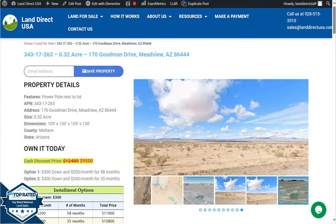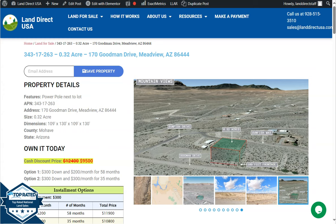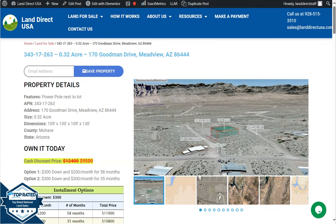Hi everyone, this is from Land Direct USA. We are a source for quality and affordable land. Today we have here a 0.32 acre lot. This is at Meadview, Arizona, which is in Mohave County.